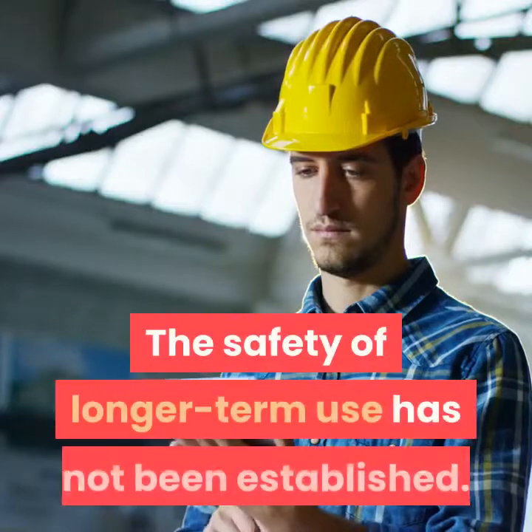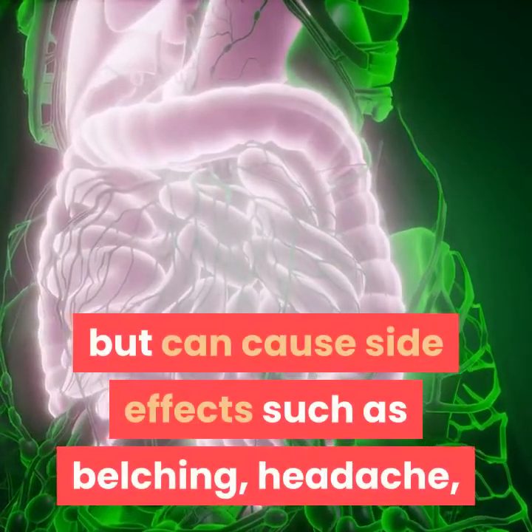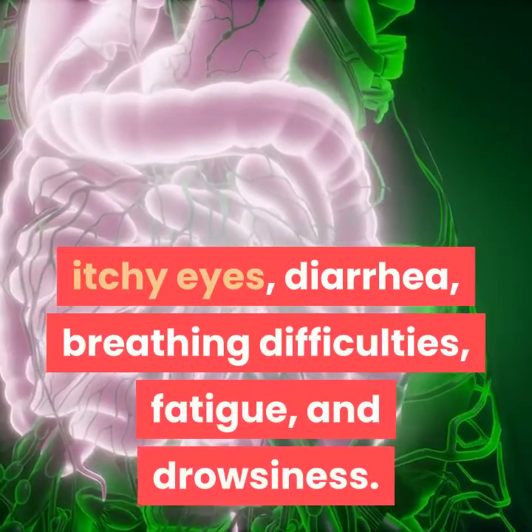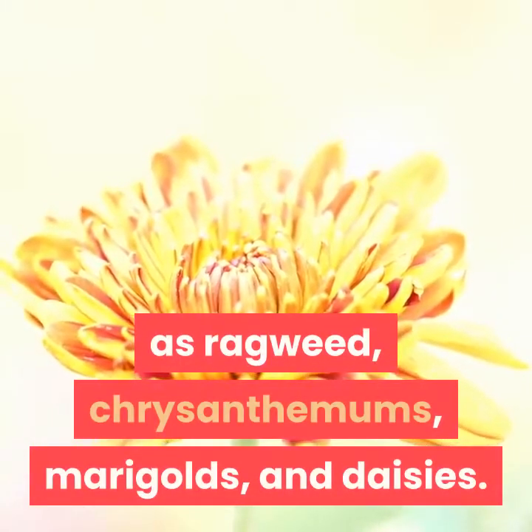The safety of longer-term use has not been established. Butterbur is usually well-tolerated but can cause side effects such as belching, headache, itchy eyes, diarrhea, breathing difficulties, fatigue, and drowsiness. Butterbur may cause allergic reactions in people who are sensitive to plants such as ragweed, chrysanthemums, marigolds, and daisies.